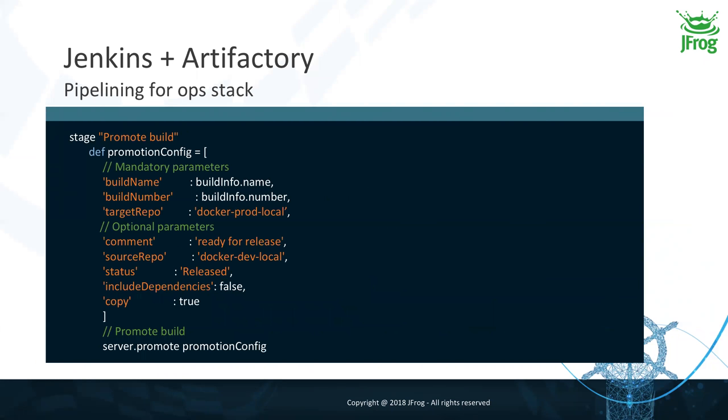After quality gates and testing, I perform my promotion — the same as for the Gradle project: build name, build number, target repository, and status. I don't include dependencies in my Docker promotion because in Docker all dependencies come within the embedded layers, so they're already tracked in the build info. There's no need to copy them into the Docker registry, and it would be nonsense to copy the JDK into the Docker registry. And so I perform my promotion.